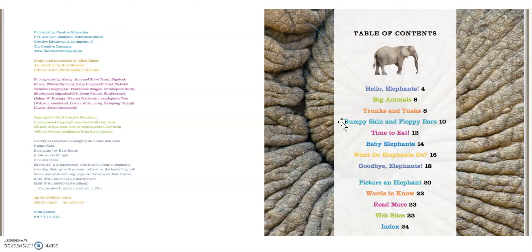Bumpy Skin and Floppy Ears. Time to Eat. Baby Elephants. What Do Elephants Do? And Goodbye, Elephants. Let's see. Let's get ready to read.